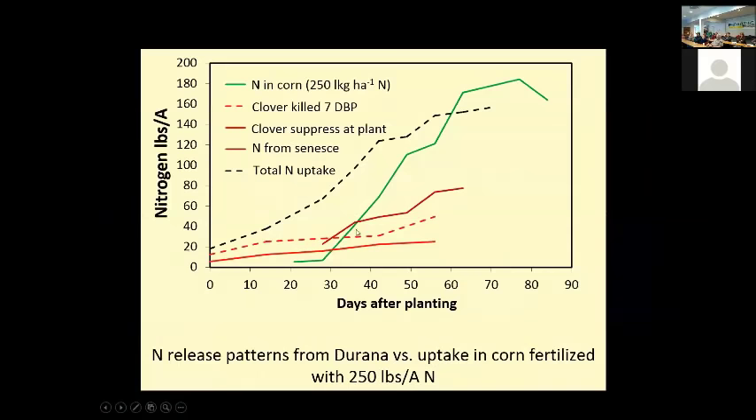A question from the audience: the darker dotted line is total nitrogen uptake by the corn plant in the living mulch system where the clover was killed seven days before planting — killed in a band, not broadcast. The nitrogen from the dead clover plus any residual soil nitrogen is taken up, and the darker red line represents what comes from senescence. About 30 to 40 days after planting we start seeing this release of nitrogen from clover senescence. There was no side-dress nitrogen whatsoever — this is strictly nitrogen from the clover.